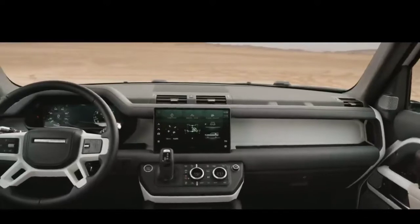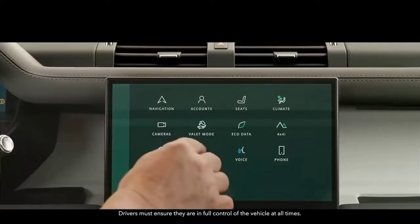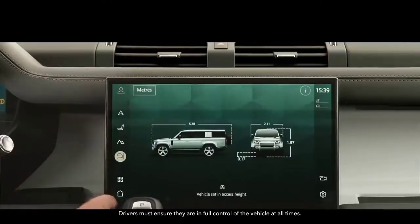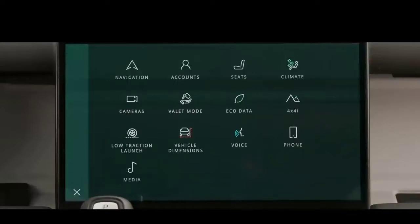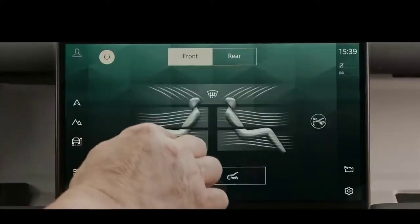Defender 130 is fully equipped with interactive driver display and the latest version of our PIVI-PRO infotainment system. Its 11.4-inch touchscreen gives you intuitive access to the vehicle's many onboard features, including optional four-zone climate control.